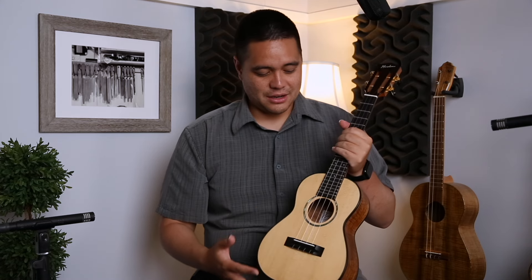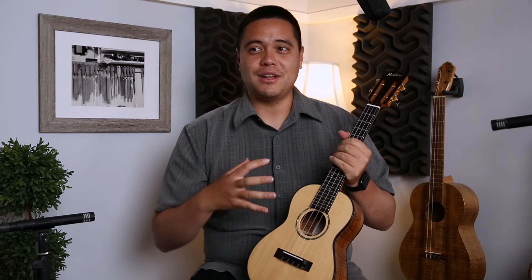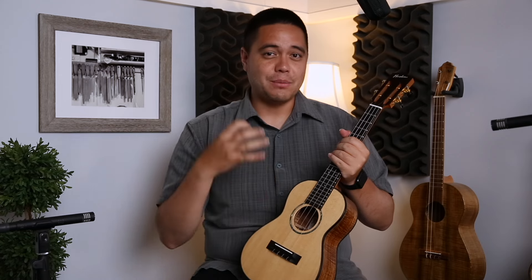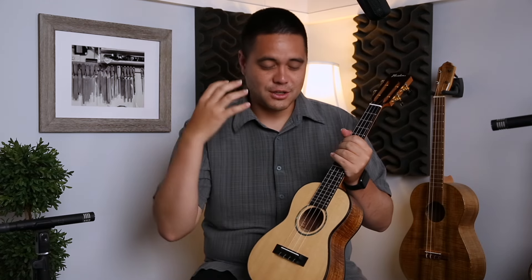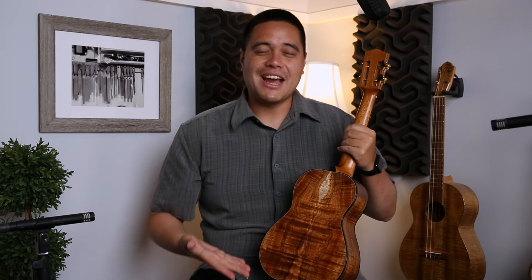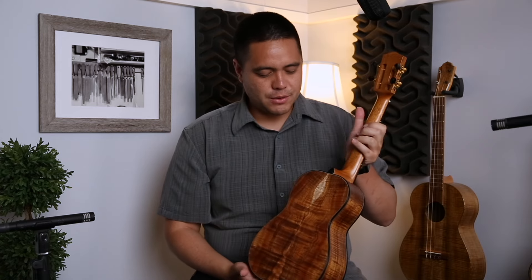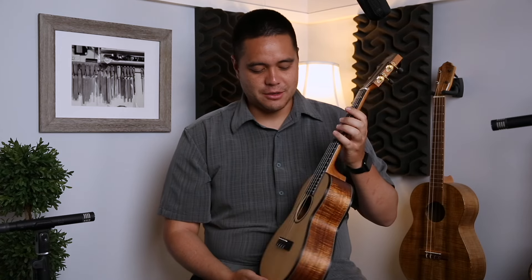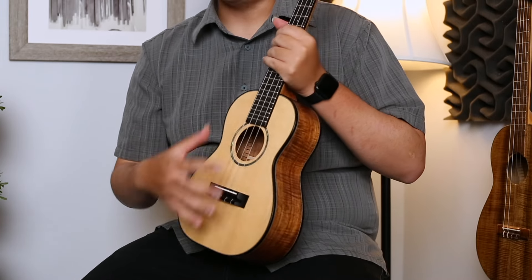Being cost conscious, the deluxe is kind of that sweet spot because you get a lot of the things that players like me would want in an instrument, but the price makes very good sense in terms of the quality, sound, and playability you're getting. Ko'olau is one of the best ukuleles to hit all three of those marks — the looks, the type of wood, this beautiful curly Hawaiian koa with sapwood. You're gonna get really beautiful wood, massively handcrafted by Noah, and the playability is just top-notch.